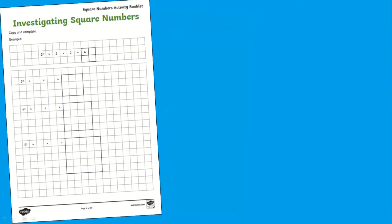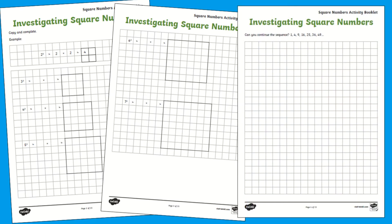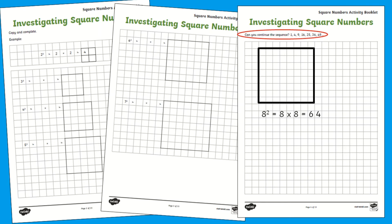Included in this booklet are a range of activities to help children master this essential skill, such as investigating square numbers, where children must calculate and complete the number sentence, and are then tasked with continuing the sequence. This task is fantastic for children to identify patterns when learning about square numbers.